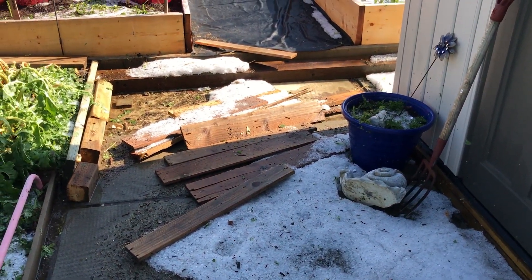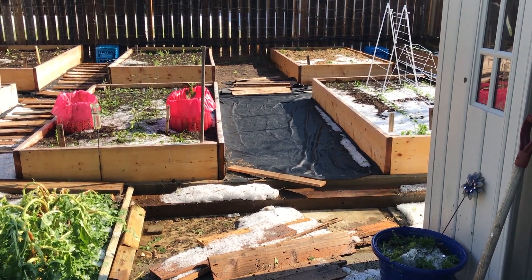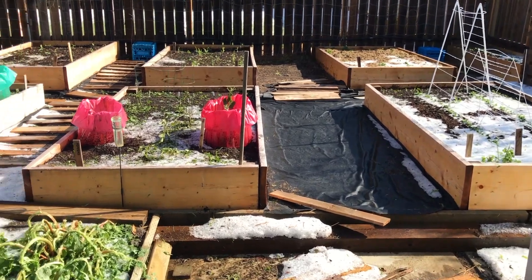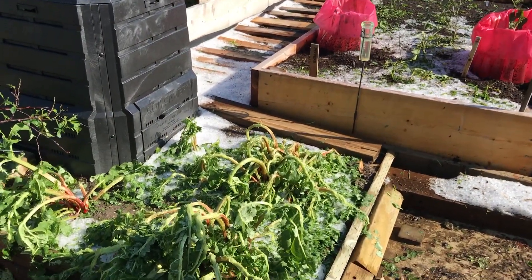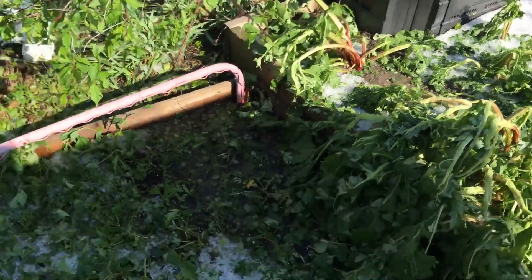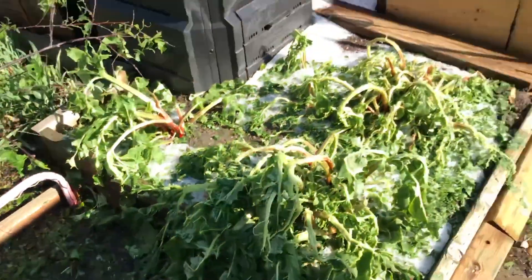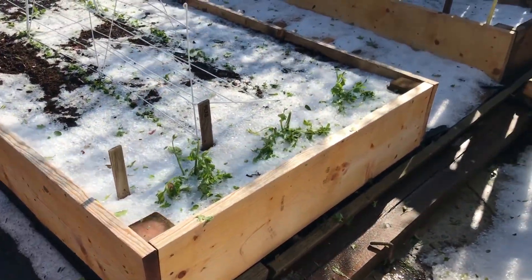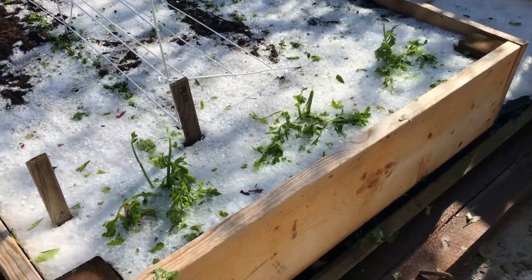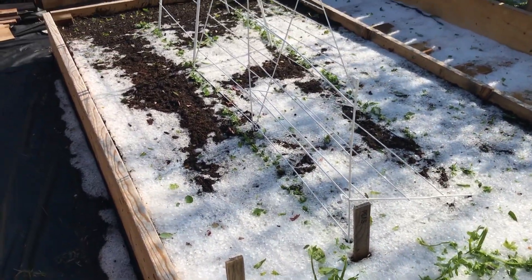That wood used to be a pathway in my garden. For some reason that one all blew out. Look at the garden, look at the rhubarb. Look at those strawberries I just planted. Remember that healthy celery?